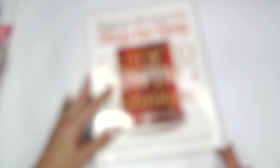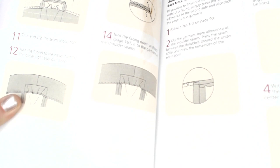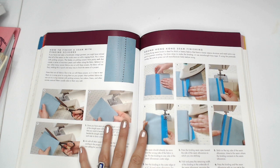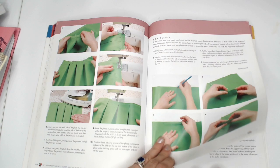The next one is the Vogue Butterick 'Step-by-Step Guide to Sewing Techniques.' The pictures in here are illustrated rather than actual photos, but they are very helpful — a little bit more clear than pattern illustrations. I found this book helpful. There's also 'The Complete Photo Guide to Clothing Construction.' Photos tend to be a little bit more helpful than illustrations sometimes, so you can see nice, clear pictures.